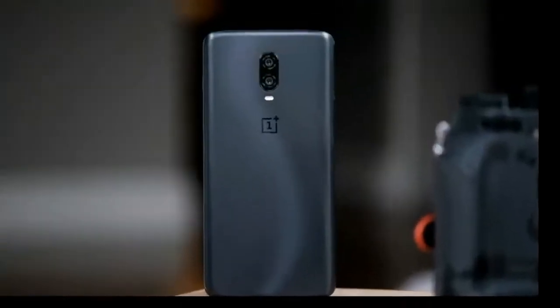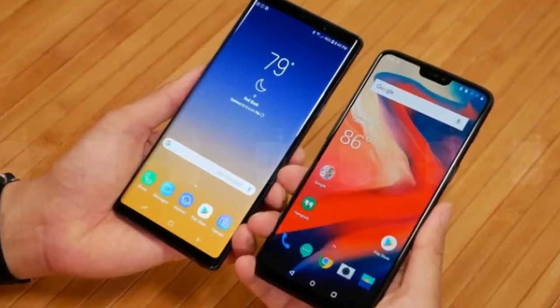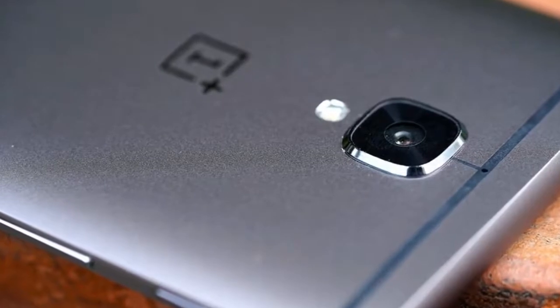In this article, we offer our choices for the best accessories you can currently buy for the OnePlus 6T. OnePlus sells its own series of cases for the new OnePlus 6T on its website.